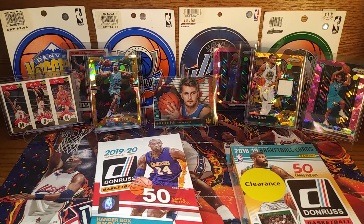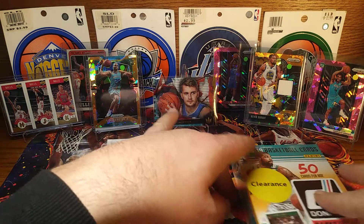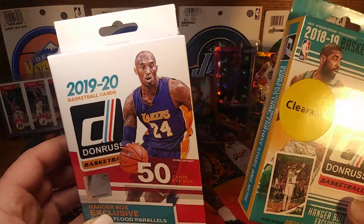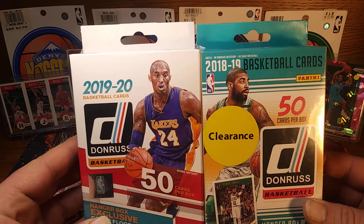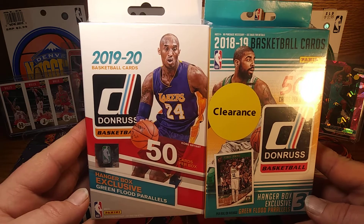What up YouTubers, welcome back to my channel. Today we got a then and now — pretty much 2018-19 and 2019-20. Let's see which one's better.